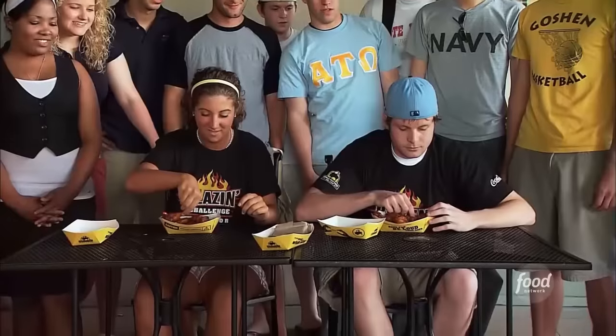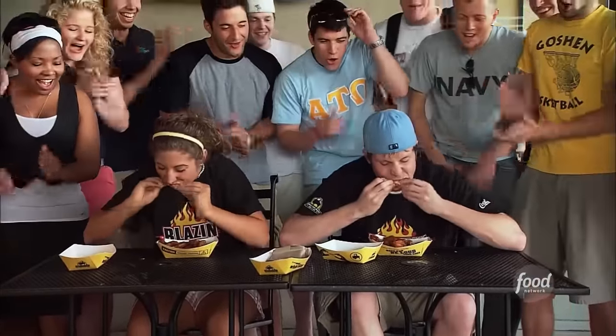I think I'm done now — three is all I can handle. There's even a Blazin' Wing Challenge.